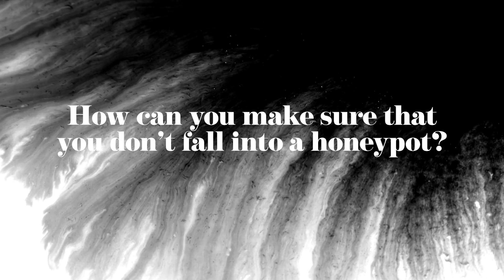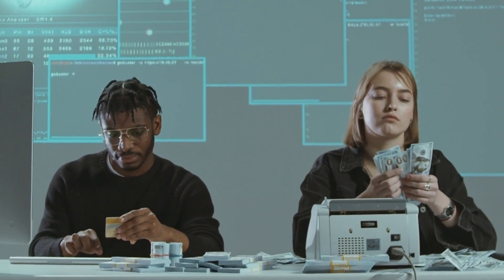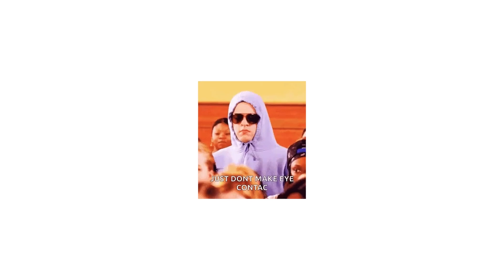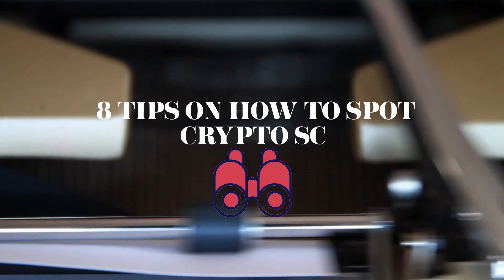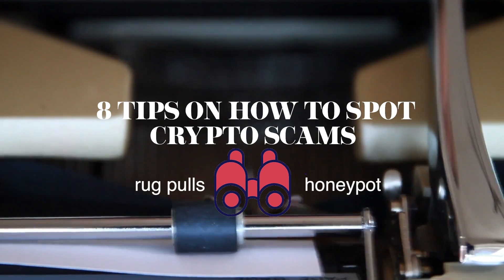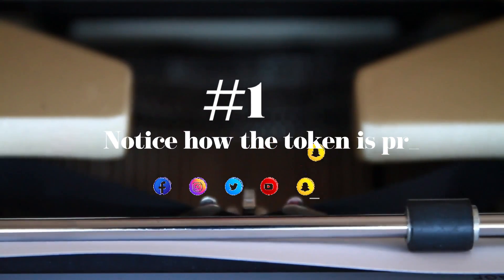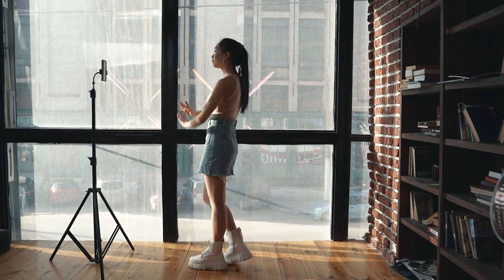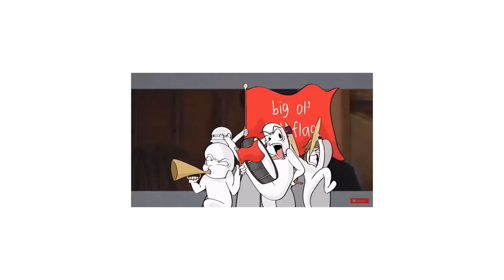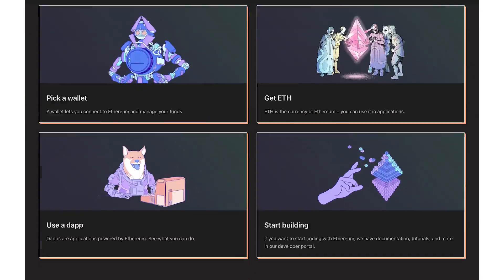So how can you make sure that you don't fall into a seemingly delicious honeypot or get rug pulled before it happens? Regardless of the type of scams currently trending, there are ways to avoid them. Here are eight tips on how to spot crypto scams like rug pulls and honeypots. Firstly, notice how the token is being promoted on social media.